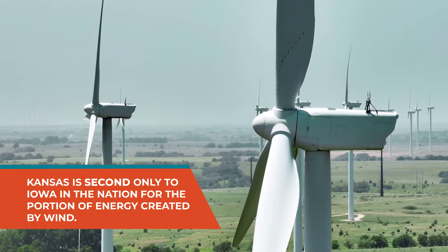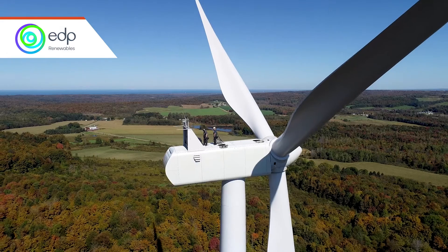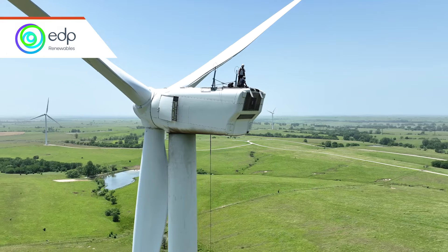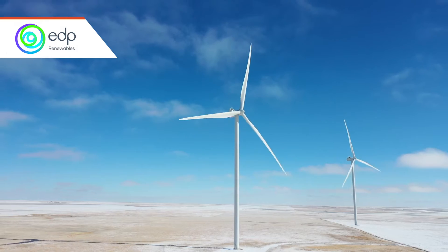There are nearly 70 turbines at the Meridian Way Wind Farm. Meridian Way is one of three wind farms in Kansas owned by EDP Renewables, a global leader in the renewable energy industry. EDPR is the fourth largest renewable energy producer in the world.